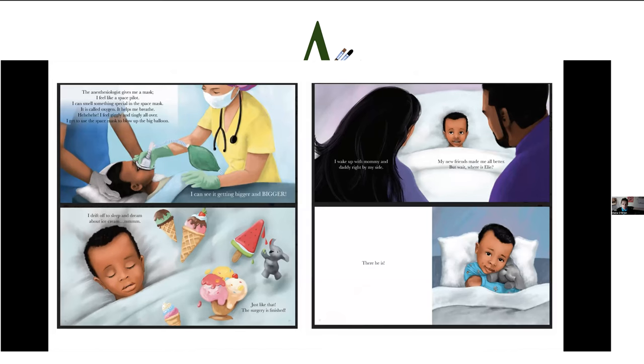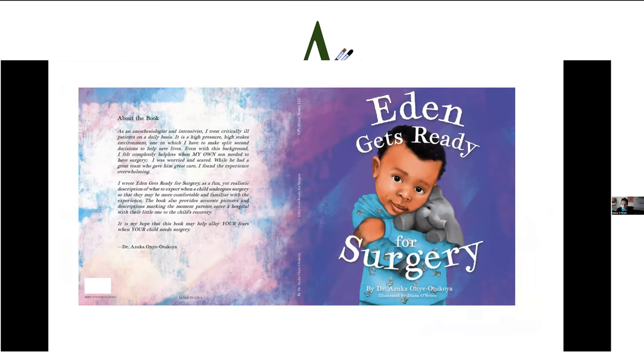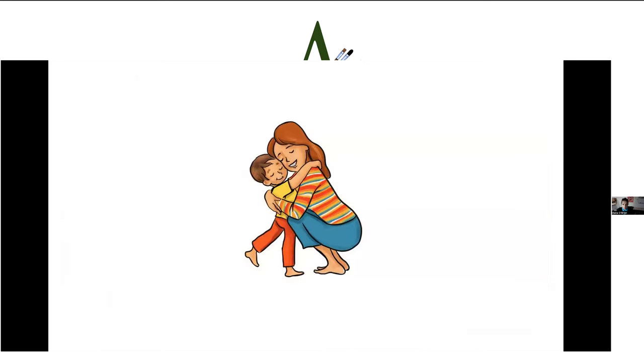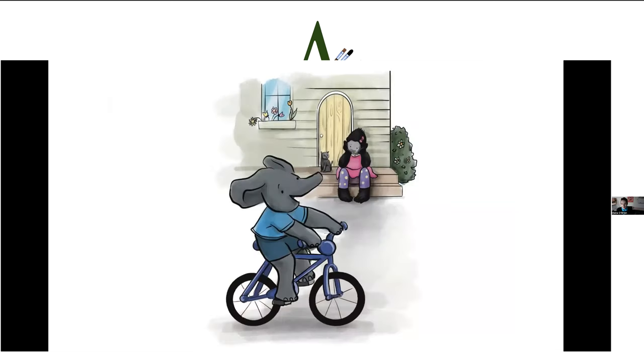Here are some of the pretty much final illustrations as they look in print, and this is the cover. Here's a spread from another book I did with the same publisher Angela for a different author — obviously a different style, also digital. I'm currently working with another author on a series of books. This is Annie and her brother, who is an elephant.